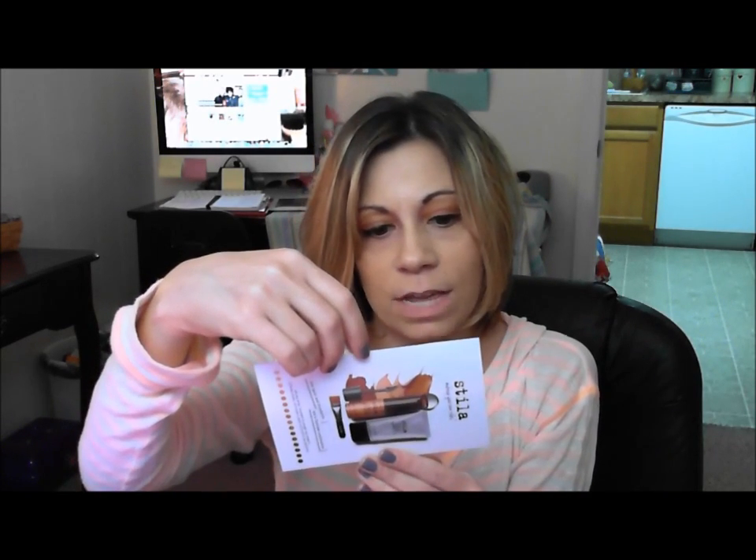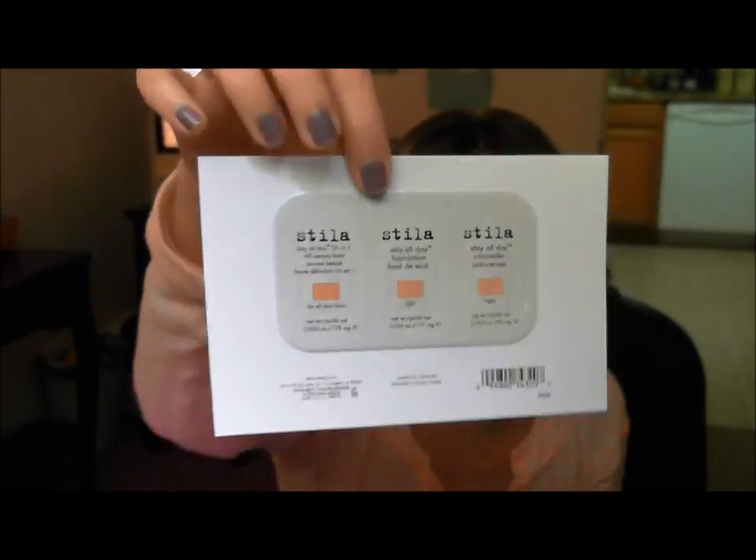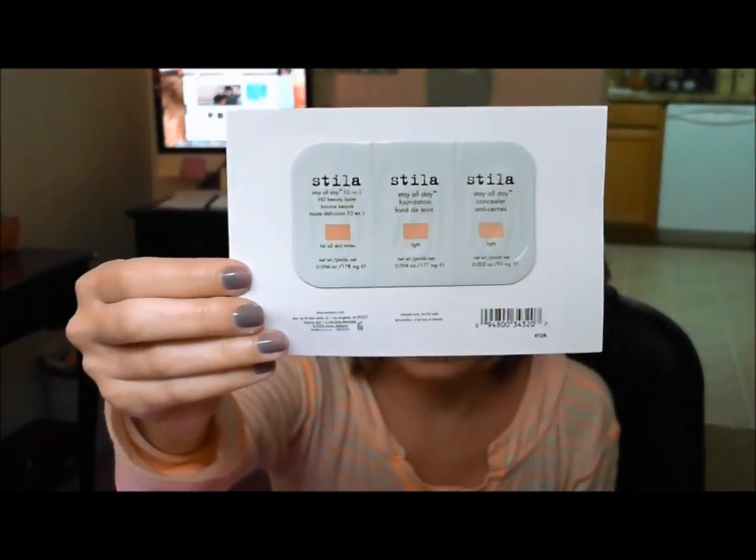The next thing is this Stila Stay All Day Foundation HD Beauty Balm and Concealer. I thought it was going to be a little tube like some of the stuff they've sent in the past, so this isn't even going to be good for one use — it's very little. For me, I don't wear a lot of foundation so this might work for one usage, but it's frustrating they don't give you enough to use a couple of times, because then you don't really know if it's going to work or if it breaks your skin out. The full size is between $38 and $44 — it's a 10-in-1 HD balm foundation and concealer.